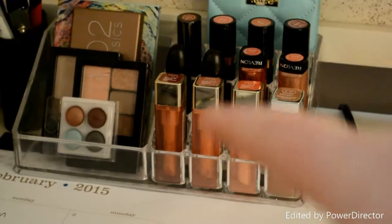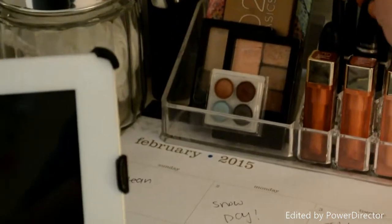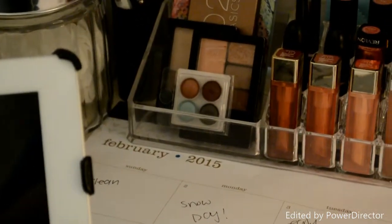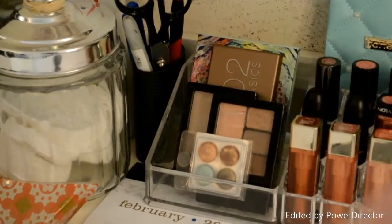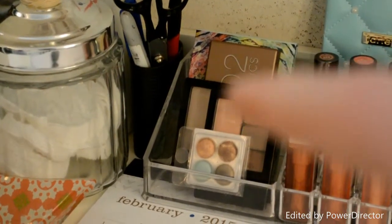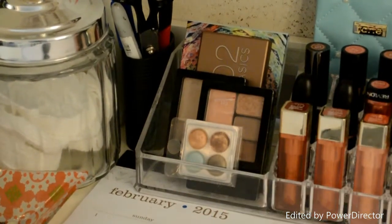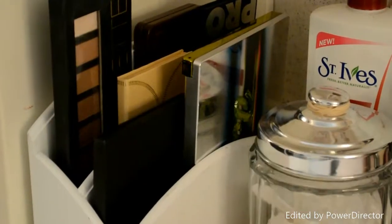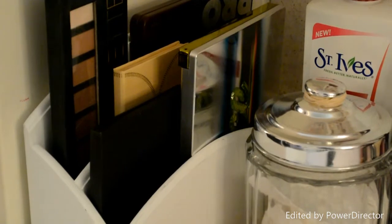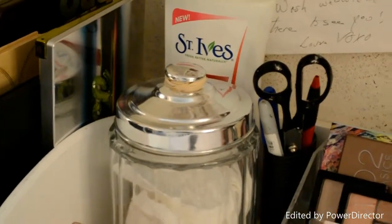Over here with my lipsticks, I pretty much just have all of these — some MAC ones, some Revlon ones, and some L'Oreal ones. Over here I have some little palettes like Naked Basics 2, a Stila palette, some Maybelline, some trial eyeshadows, and a Tarte one. And here I have some bigger palettes: my Vice palette, Too Faced Chocolate palette, L'Oreal Unzipped Pro, and Anastasia Contour Kit.